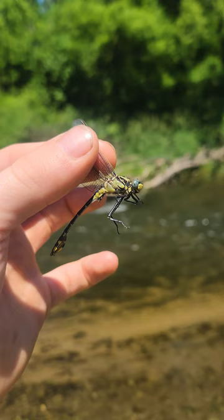Dragonflies' legs are basket-shaped. This allows them to easily capture prey while on the wing and cradle it as they feast.